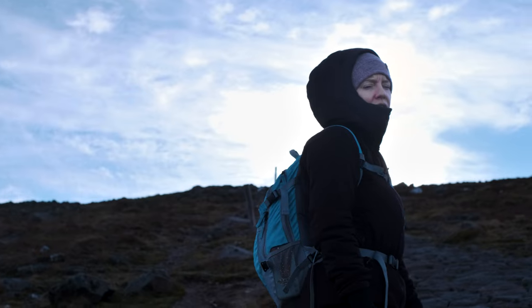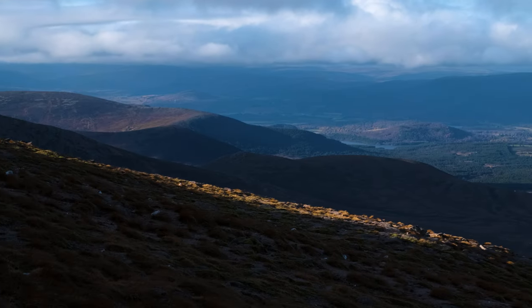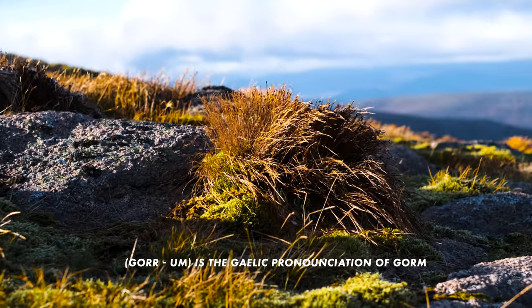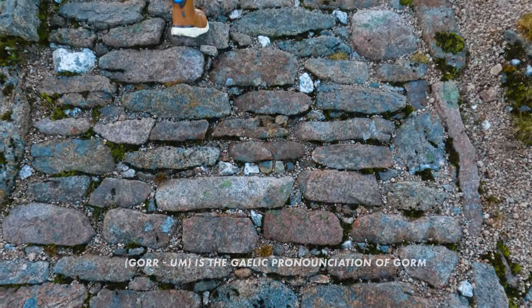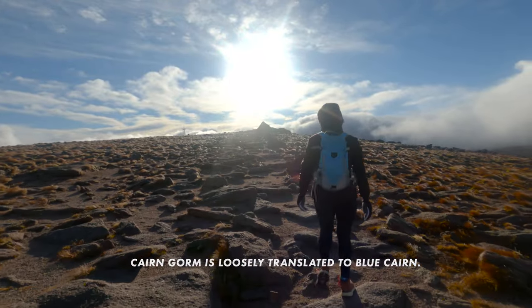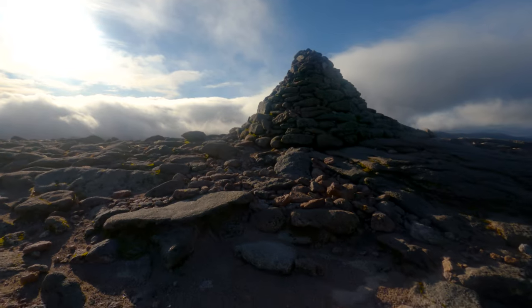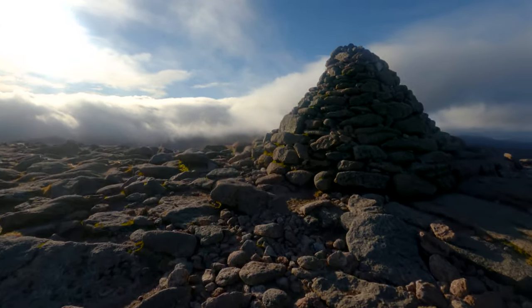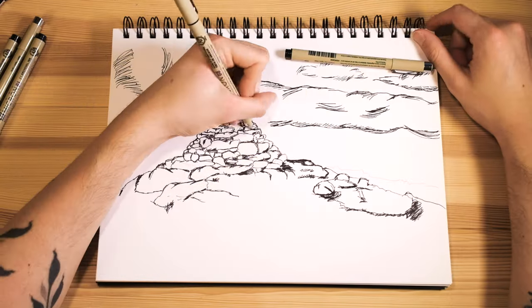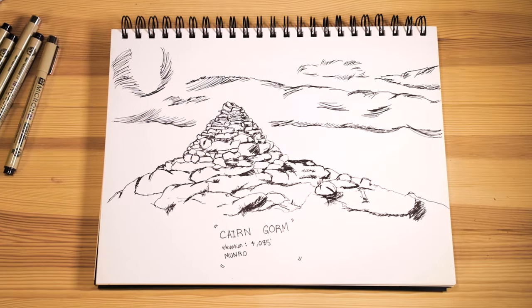The peak of Cairngorm itself is the seventh tallest mountain in the British Isles. To summit you have to walk up past the ski area and continue climbing. Once you've passed it, it is really just completely open and exposed, and let me tell you it is windy up here. Eventually after some more climb you'll summit at Cairngorm and find a cairn signaling the top.